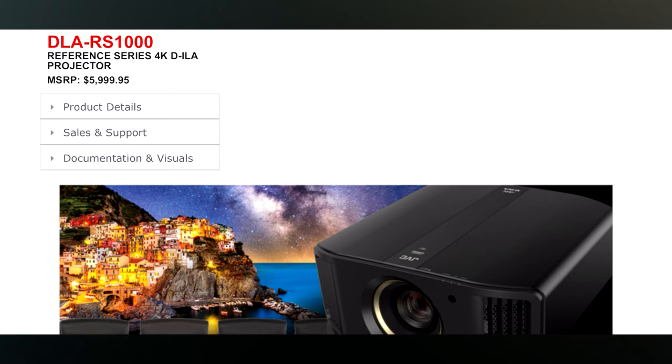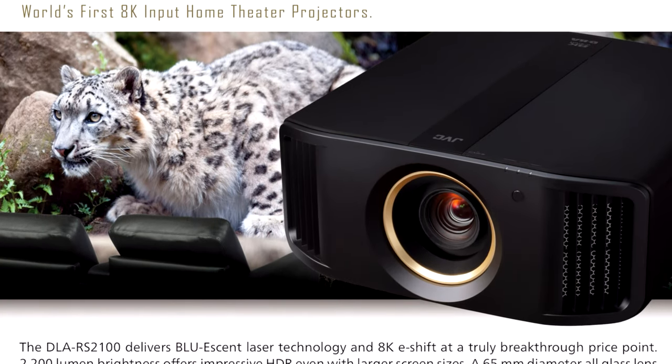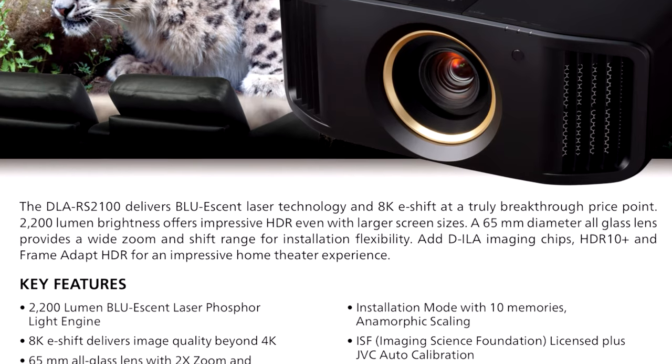Before we get into this, I want to let you guys know that the DLA RS-1000, 2000, and 3000 are still available. Those aren't going anywhere. You can still get the bulb version of these, which is what you've come to enjoy the last couple of years. But they have this new series, which is going to be the RS-2100, RS-3100, and RS-4100. These are the laser variants. Those are the brand new ones for 2021.